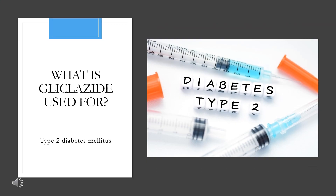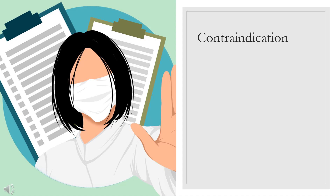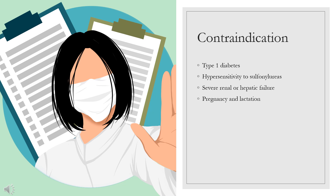What is Gliclozide used for? For the treatment of NIDDM in conjunction with diet and exercise. Contraindications include: Type 1 diabetes, hypersensitivity to sulfonylureas, severe renal or hepatic failure — though it is relatively useful in mild renal impairment, e.g. CKD stage 3 — and pregnancy and lactation.